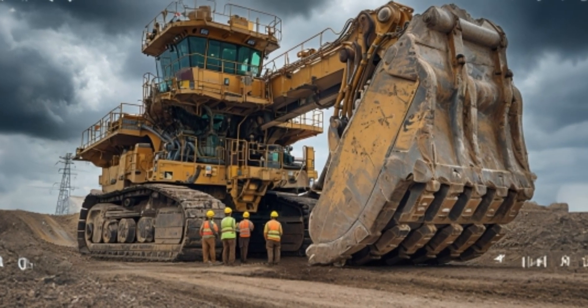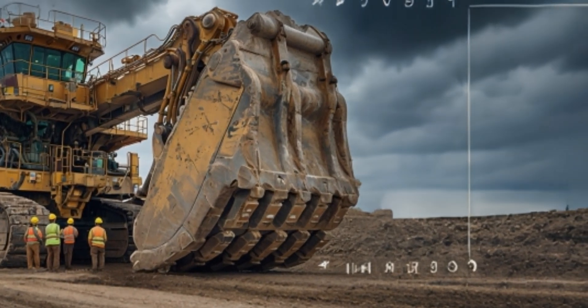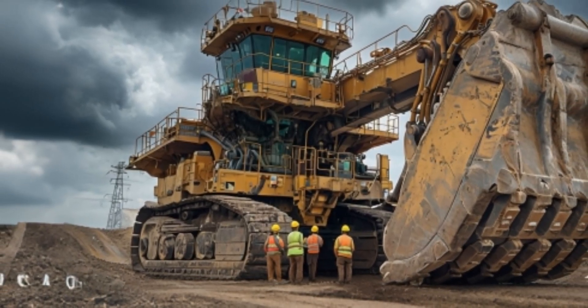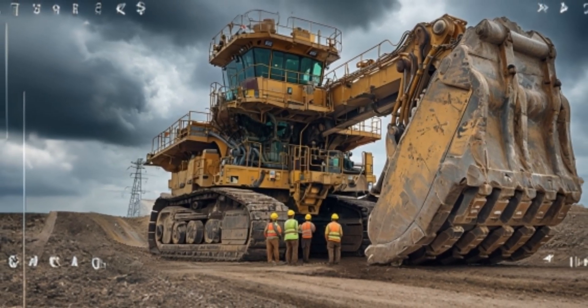This mining behemoth is designed to handle the toughest digging challenges in the most extreme conditions. Standing at an imposing height and weighing a staggering 1,400 tons, the 7495HF is a true giant of the mining world.